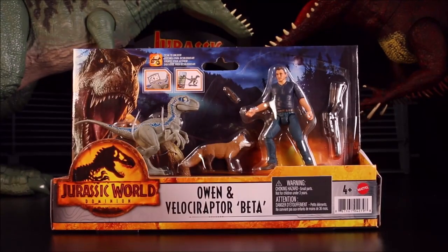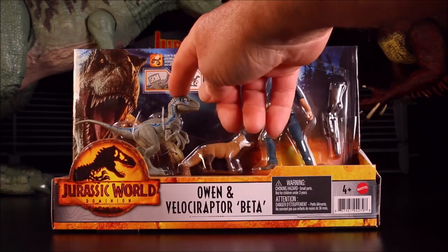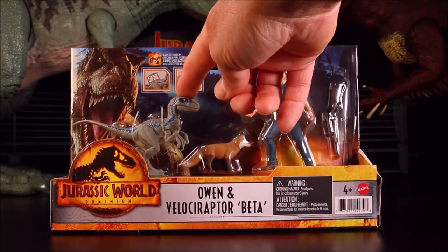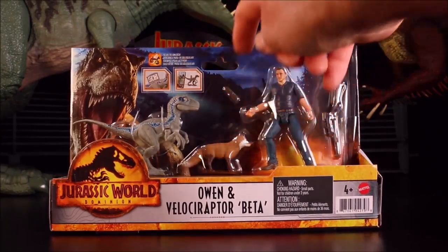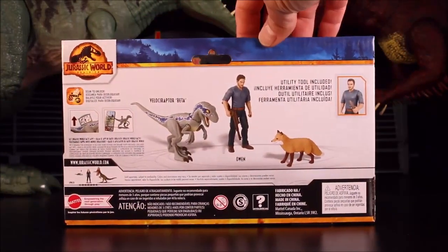We have Owen and Velociraptor — so we have a juvenile Velociraptor Blue, a fox, Owen with a rifle and a knife.